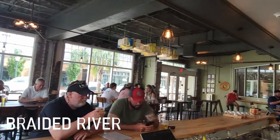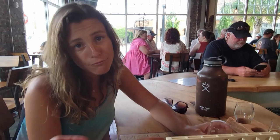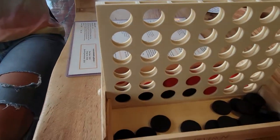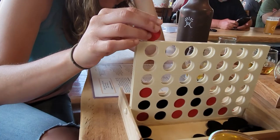I love a brewery that has a big old pile of games. Bridget and I usually have a pretty good back and forth when it comes to playing games — well, most of the time. She redeemed herself, don't worry.